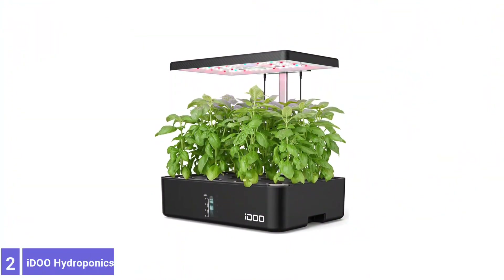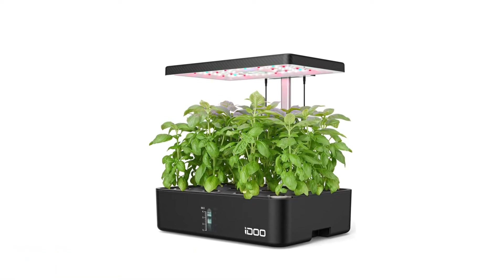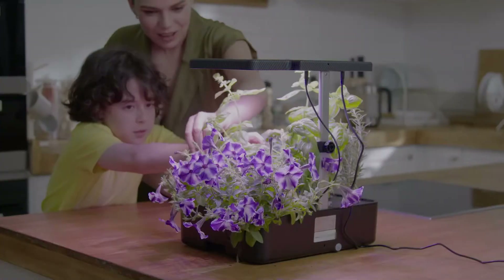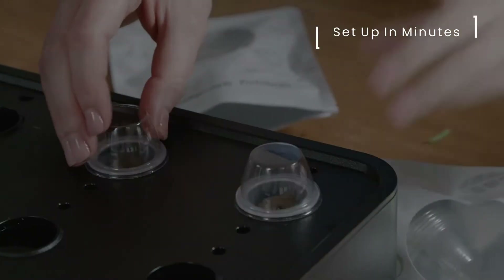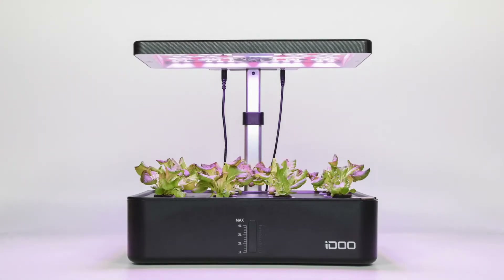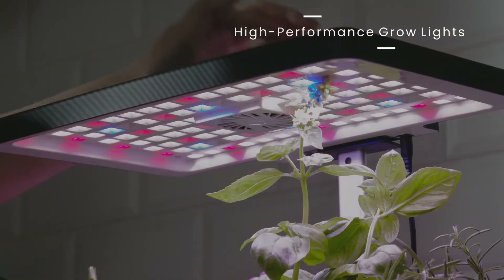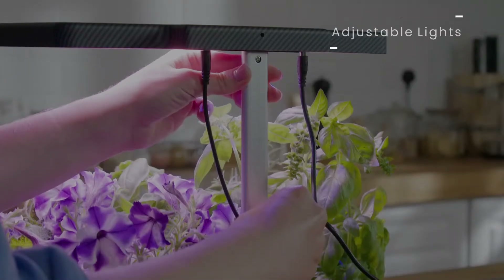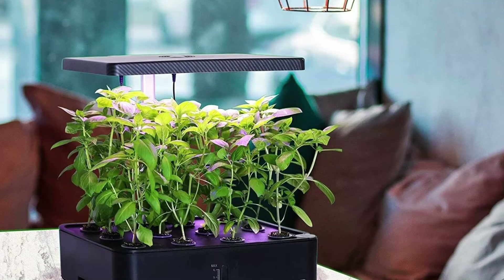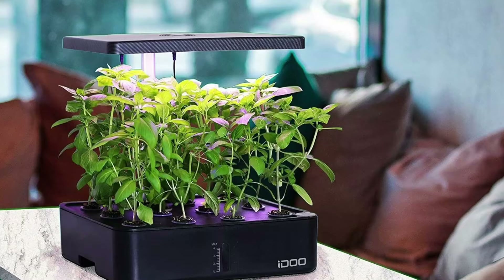Number 2: Ideo Hydroponics Growing System. The Ideo Hydroponics Growing System offers 12 growing stations, an automatic LED grow light, and an automatic water recirculating system. The grow light features full-spectrum lamps that simulate natural sunlight, and users can choose between two light modes — vegetable or fruit — for a custom light sequence that best suits the type of plant. The reservoir comes with a see-through water level window that lets users see at a glance when it's time to add more water.